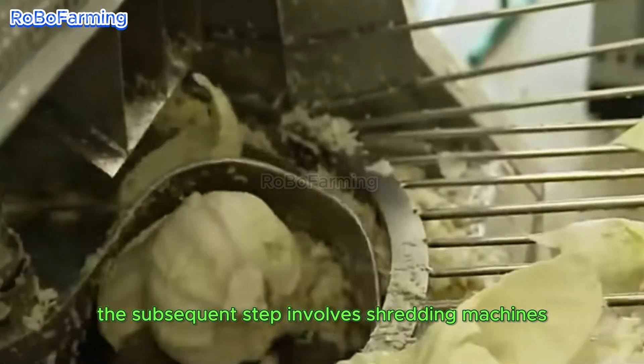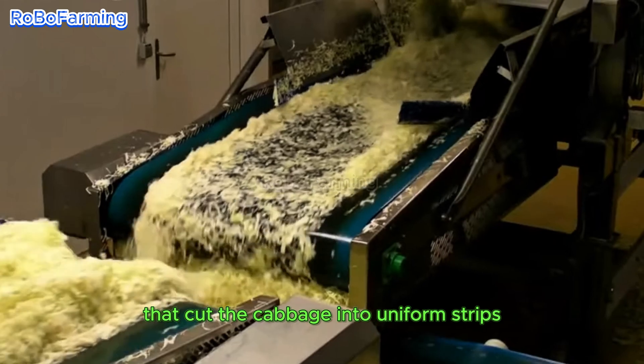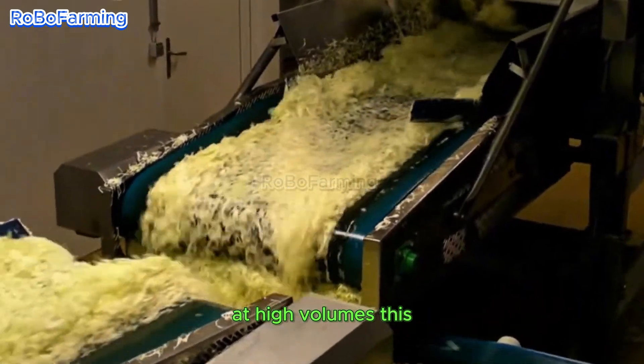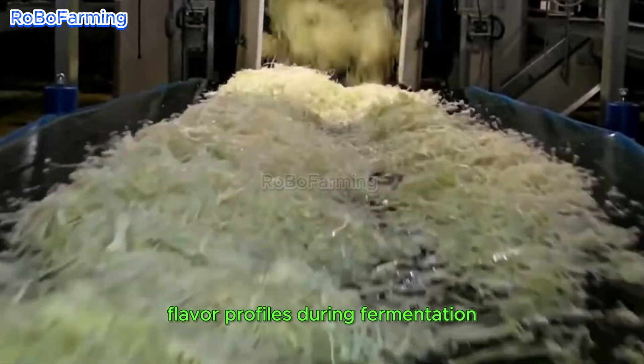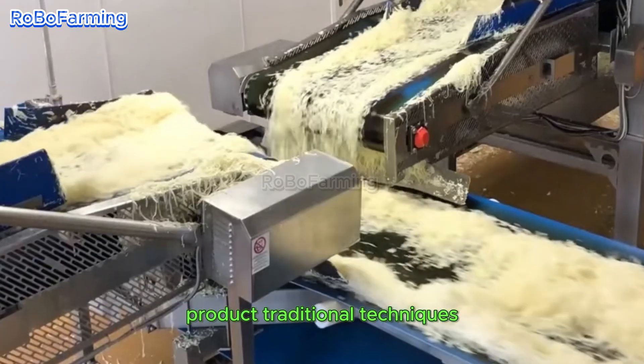The subsequent step involves shredding machines that cut the cabbage into uniform strips at high volumes. This uniformity is essential for achieving consistent flavor profiles during fermentation and contributes significantly to the quality of the end product.